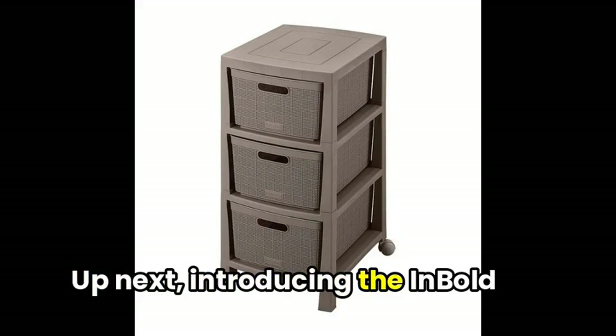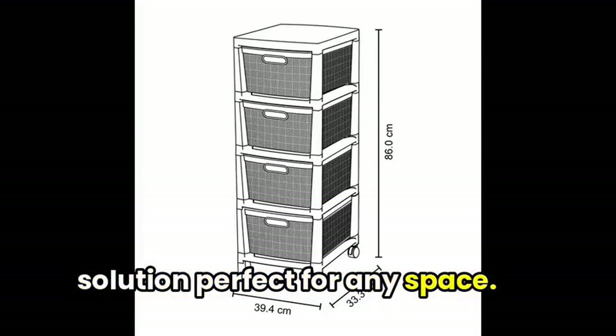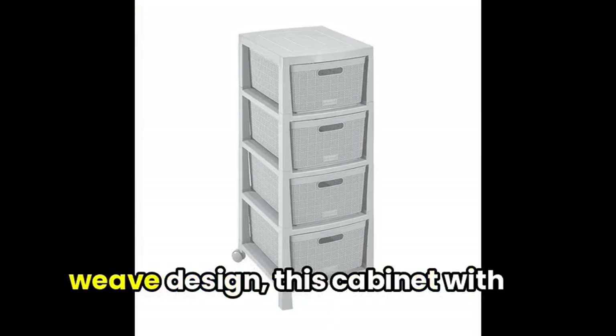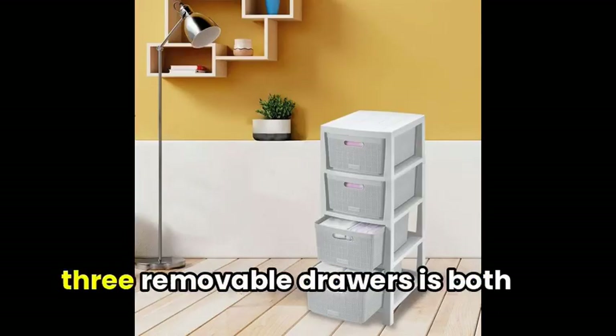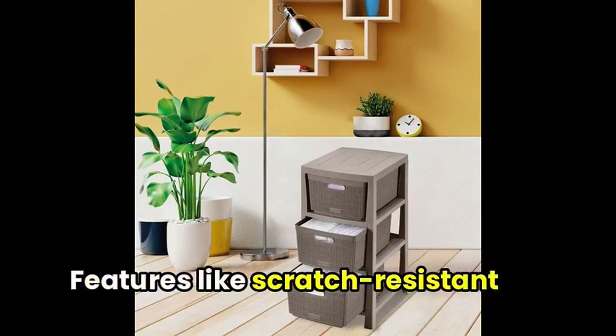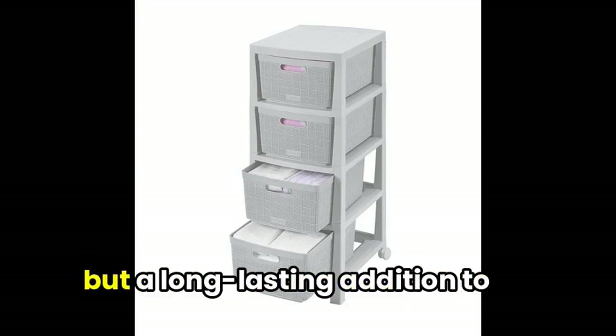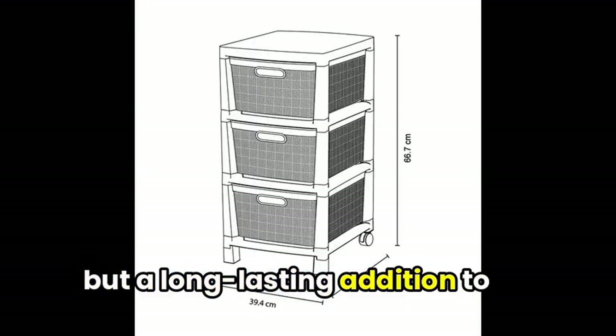Up next, introducing the InBull rolling cart — an elegant storage solution perfect for any space. Boasting a modern basket weave design, this cabinet with three removable drawers is both functional and stylish. Features like scratch-resistant resin and sturdy casters make this piece not only easy to use, but a long-lasting addition to your home.